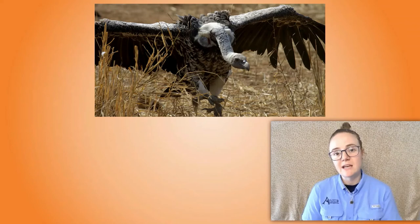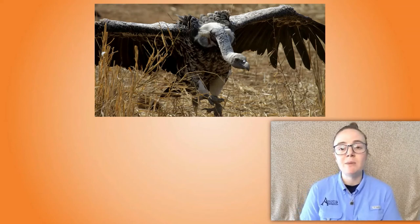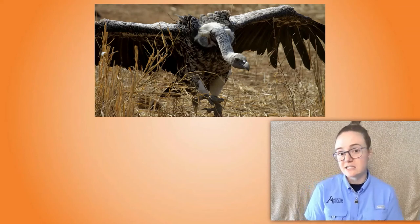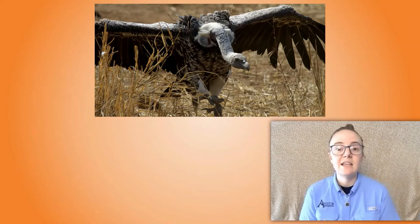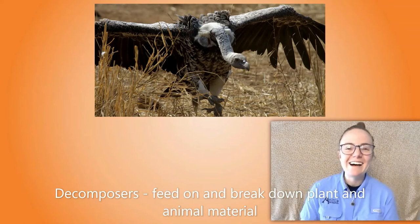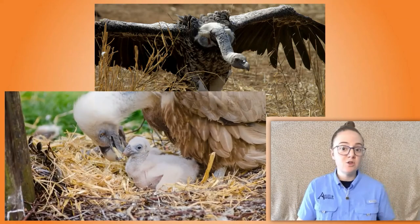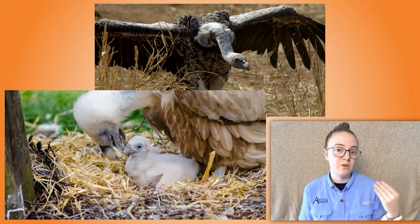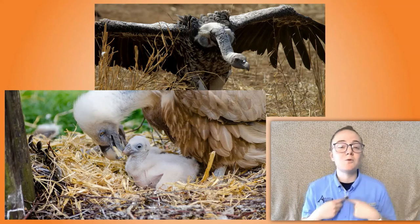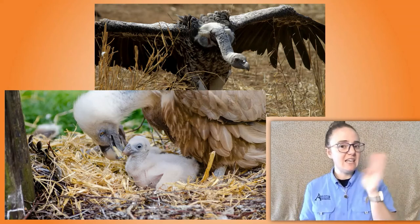There are a few adaptations that vultures have that I could understand why they get put into the gross category. For example, their stomach acid is so strong that they can break down and kill the bacteria that would even hurt other decomposers — which is kind of impressive and a little gross. Also, adult vultures don't carry food to their babies; instead they eat the food themselves and then regurgitate it for the babies to eat. So if you're ever near a vulture nest, you're gonna know because it is stinky.